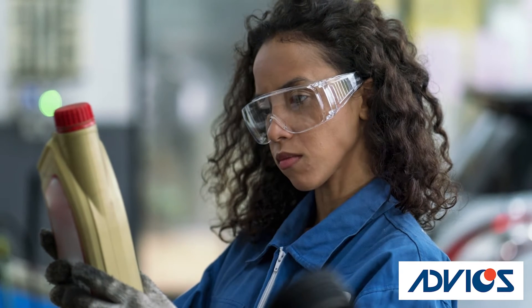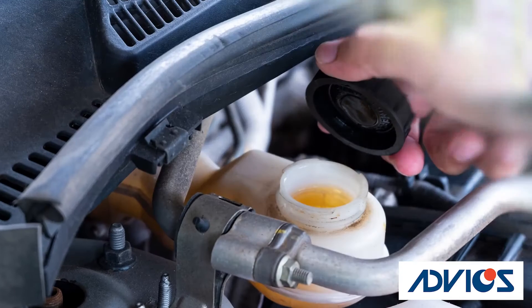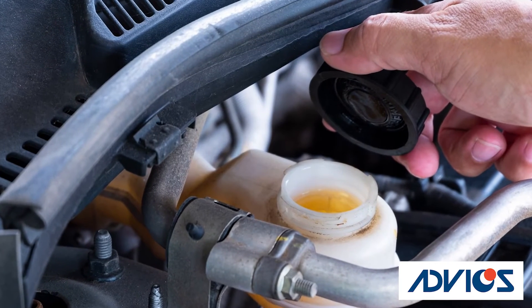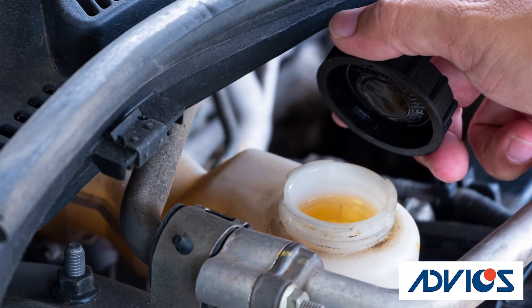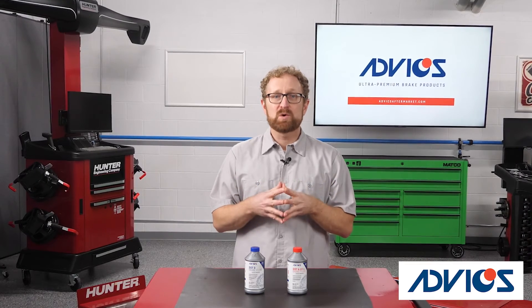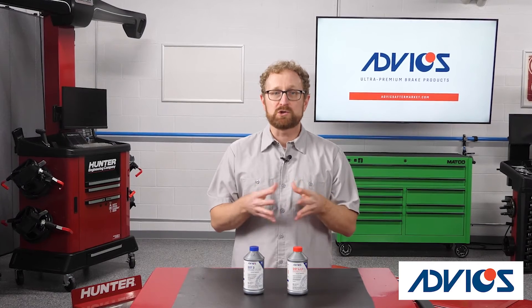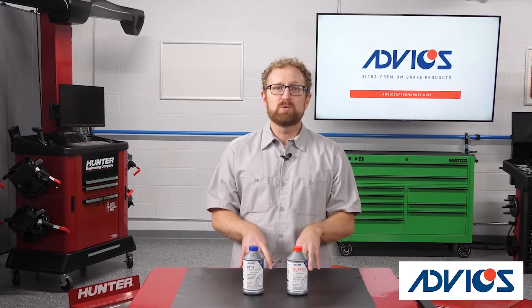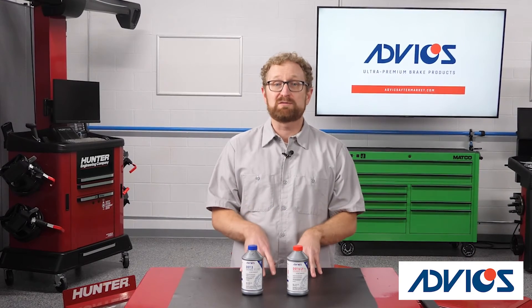The dry boiling point is the temperature at which fresh brake fluid from an unopened container will boil. The wet boiling point refers to the temperature that brake fluid will boil after it has absorbed 3.7% water by volume. Glycol-based DOT 3, DOT 4, and DOT 5.1 brake fluids are hygroscopic, which means they absorb moisture. This is a key point because the moisture content in brake fluid is directly related to a decrease in the brake fluid's boiling point.